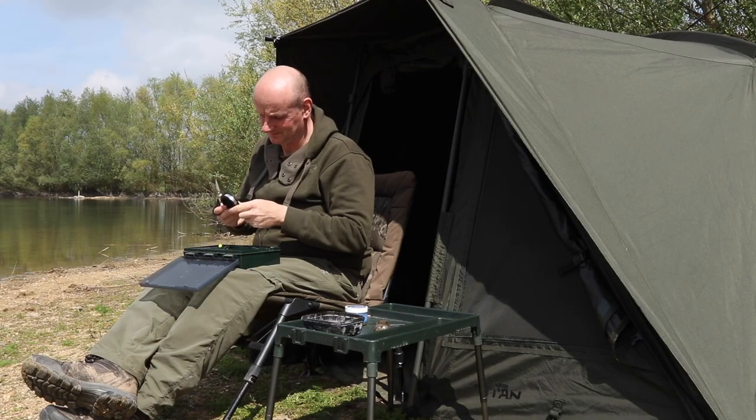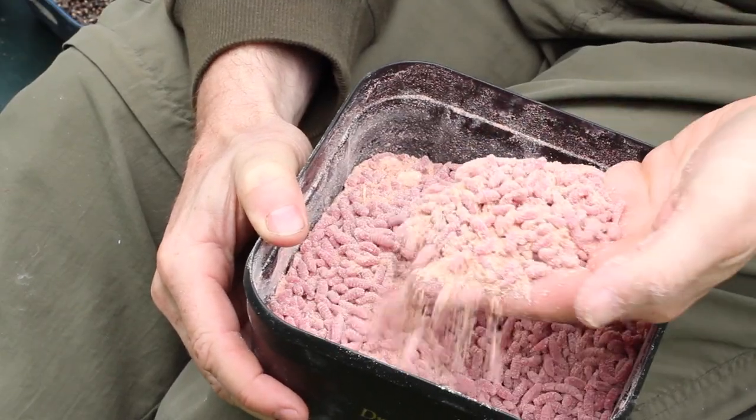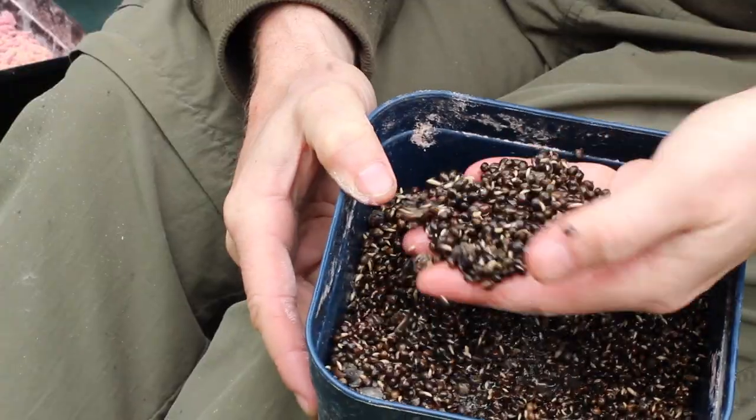My favourite out of those three has to be red maggots, for the simple reason that a lot of my tench fishing involves travelling quite long distances to fish gravel pits. Generally I'm away for two or three nights at a time — it's the only way I can justify it. I find maggots are the easiest of the three baits to keep on those longer sessions. I'll use two or three pints a day, generally with an equal quantity of hemp.